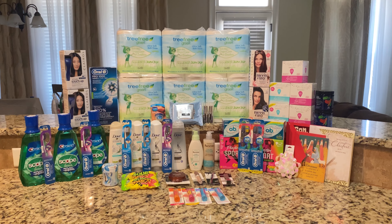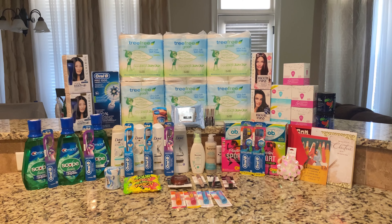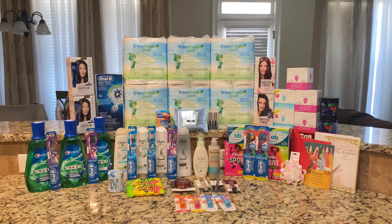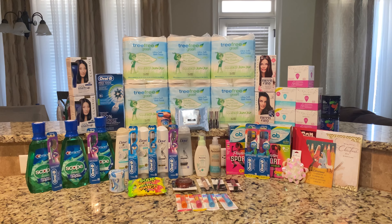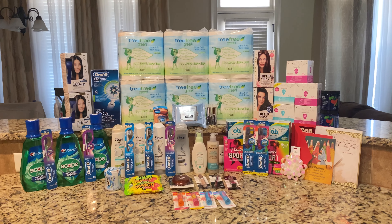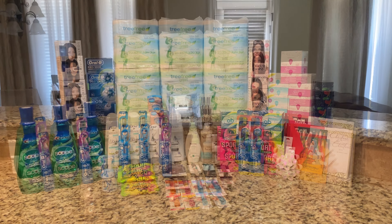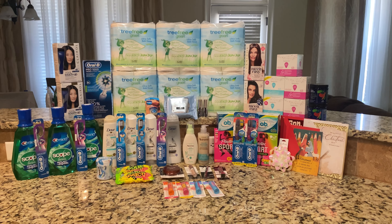Hey guys, welcome back to my channel. I'm Rachel. If you are new, welcome, and if you are returning, welcome back. This is my CVS haul for this week. If you want to see how I picked up all of these items for absolutely free and made over $16, keep on watching.